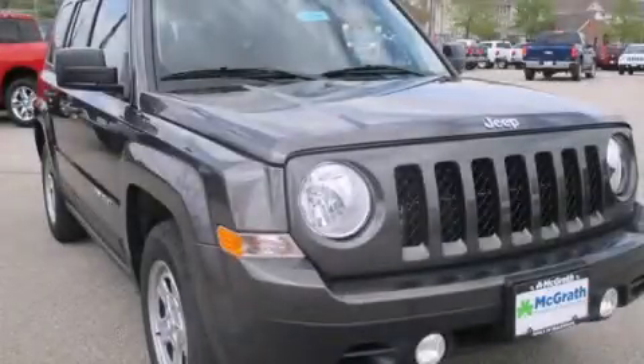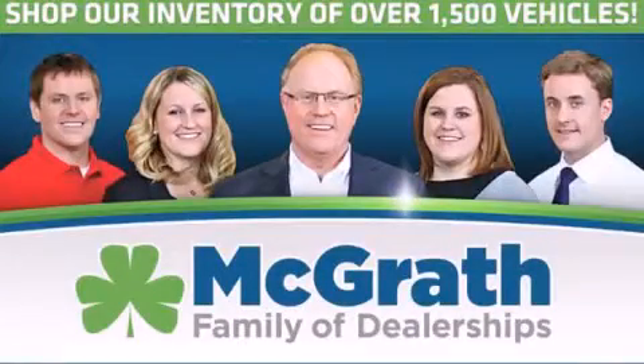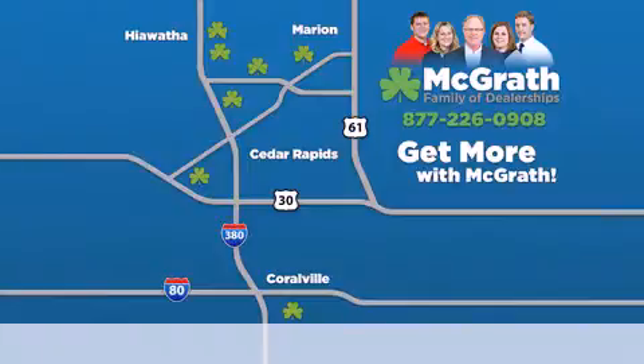We hope you found this video informative. Please contact us today. Thank you for viewing this video brought to you by the McGrath family of dealerships.